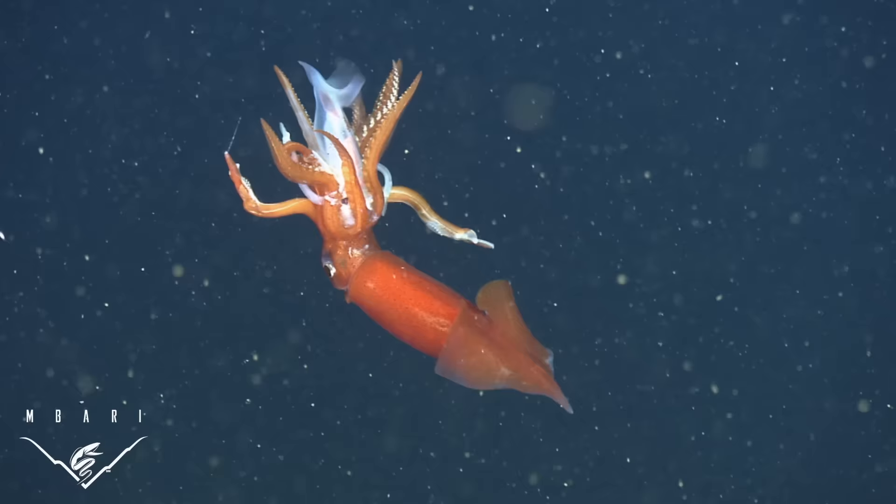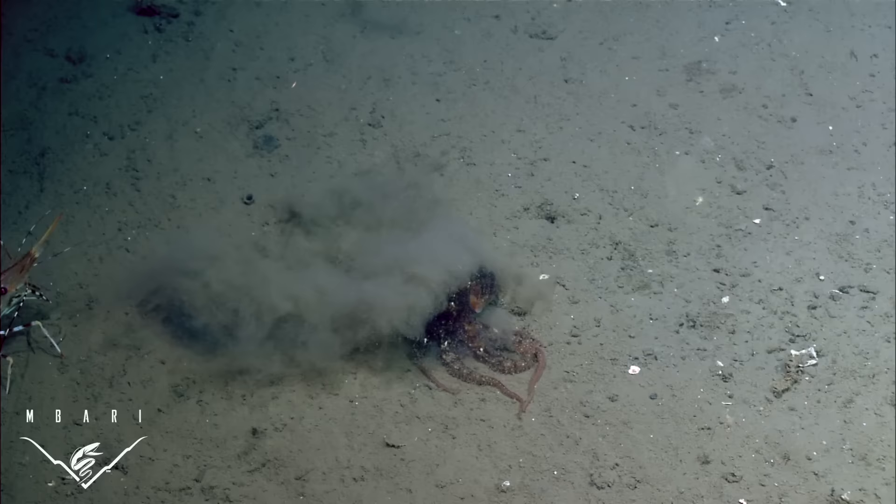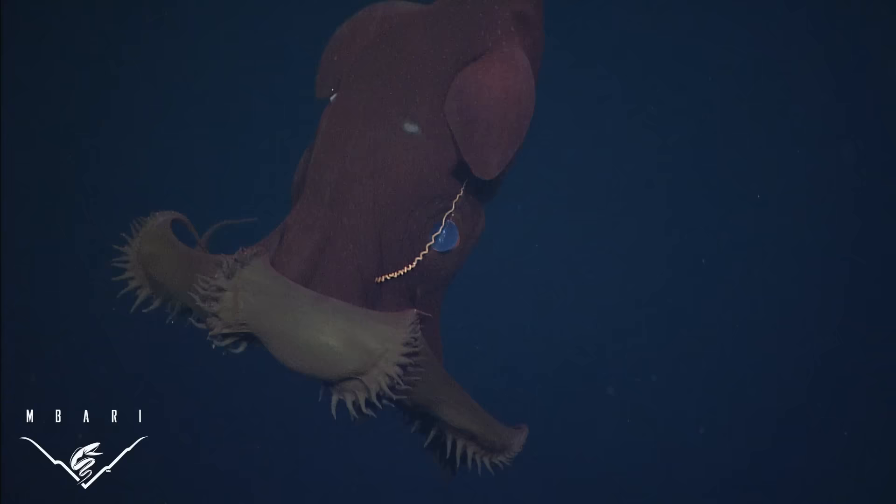Squids and octopods, also known as cephalopods, use an intriguing variety of feeding strategies to pursue and capture food. What they all have in common though is the fact that they hunt for living prey. This paradigm has recently shifted with a discovery by scientists at the Monterey Bay Aquarium Research Institute, MBARI, who studied the feeding habits and behavior of the elusive vampire squid.